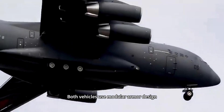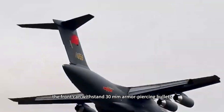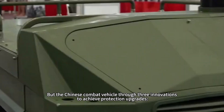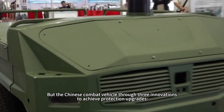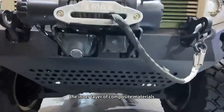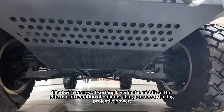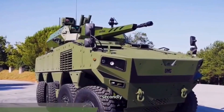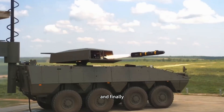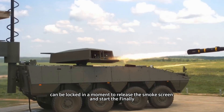Both vehicles use modular armor design and their basic protection level is comparable — the front can withstand 30mm armor-piercing rounds and the sides can resist 12.7mm ammunition. However, the Chinese combat vehicle introduced three innovations for protection upgrades. First, a double-layer body structure with high-hardness steel on the outer layer, composite materials on the inner layer, and an energy-absorbing layer in between to attenuate shaped-charge warhead effects. Second, the top of the turret features a grill armor specifically to counter small top-attack munitions dropped by drones. Finally, it is equipped with a laser warning and active protection system that can release a smoke screen the moment it is targeted.